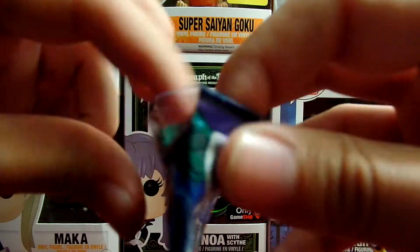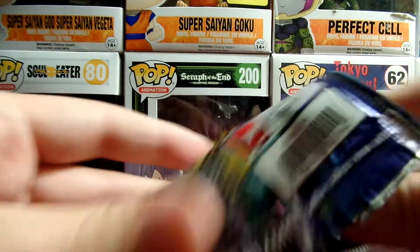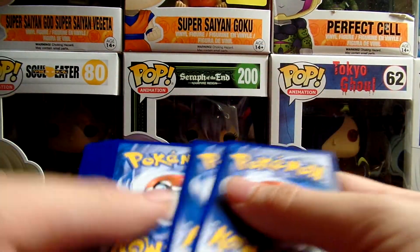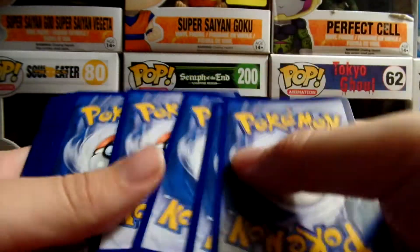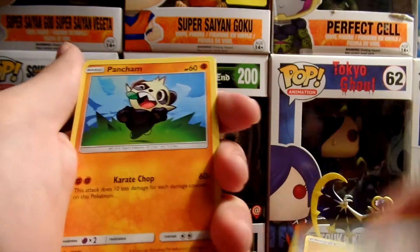I'm sort of tired. I'll just pack this open. One, two, three... Lightning Energy. Two. One, two.